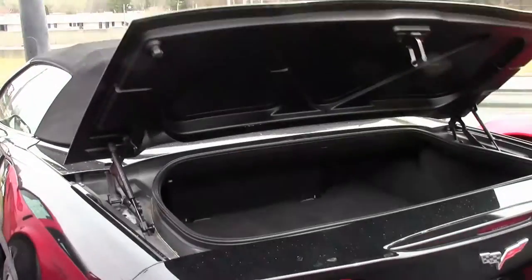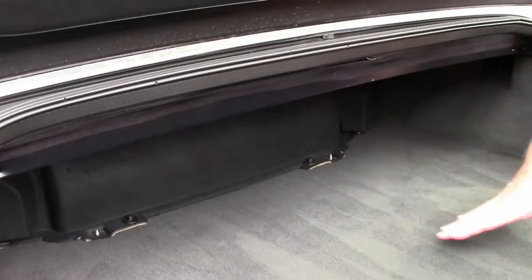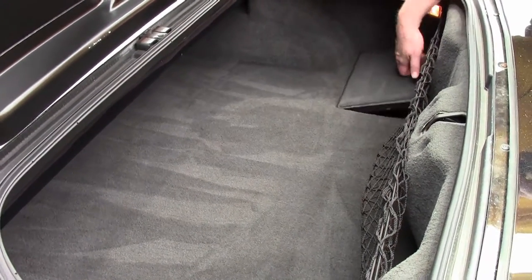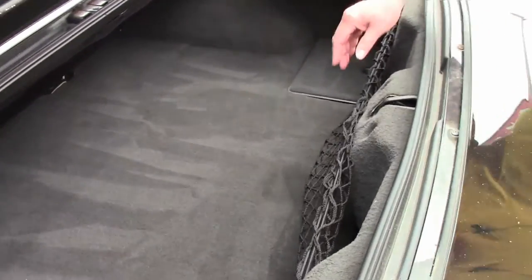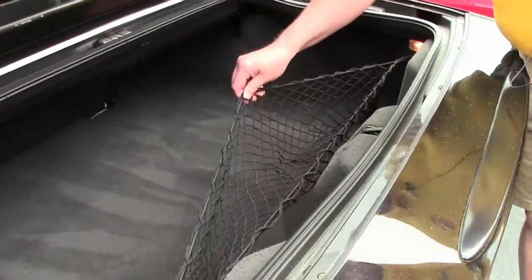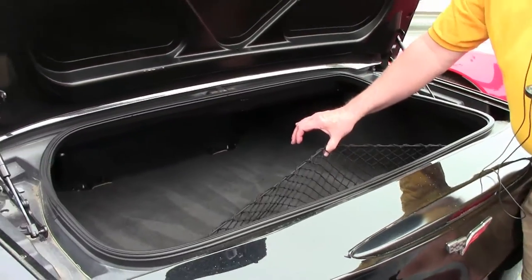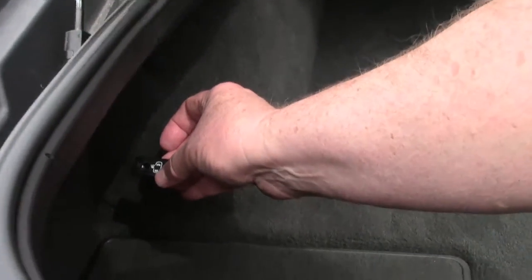I'm going to show you the trunk. The top will come down to about here, but you still have enough — what I call the wedge effect — to put groceries, laptop bags, things of that nature. The C6s come with what I jokingly call the beer and wine wells, so you have two to choose from. Then you've got the cargo net, so if you have groceries in plastic bags with cans in them, put it in here and they won't roll around. You've also got two pull tabs over here on the driver's side.